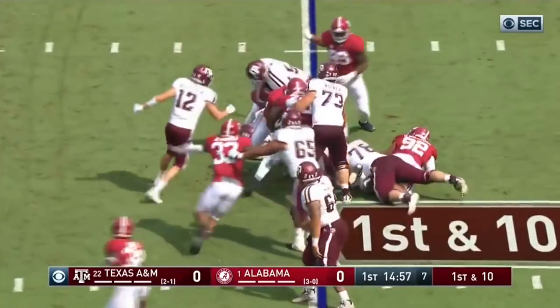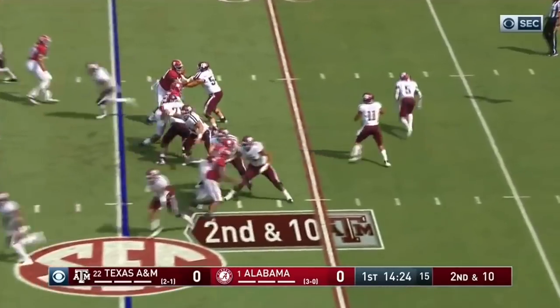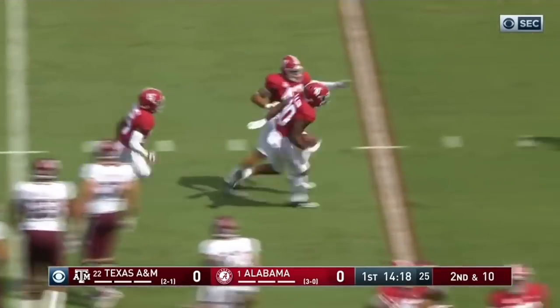He'll get the carry and he'll get blasted right at the line of scrimmage by the Alabama defense. Second and ten. Trying to throw, he has to throw as he's going down and it's intercepted by Macklorson.